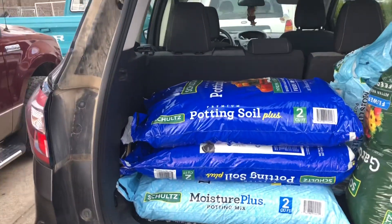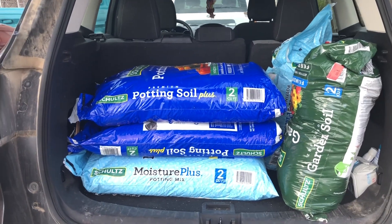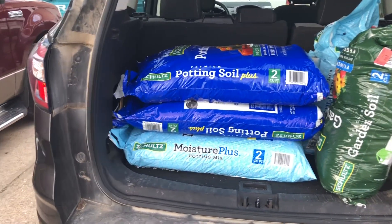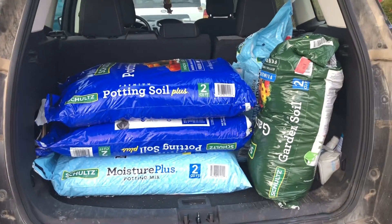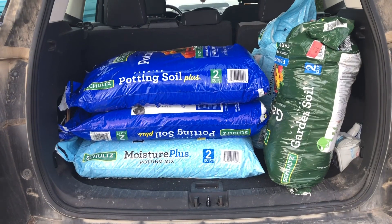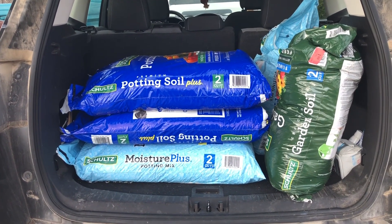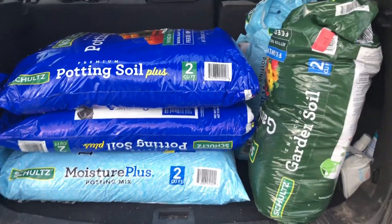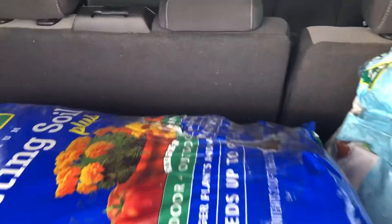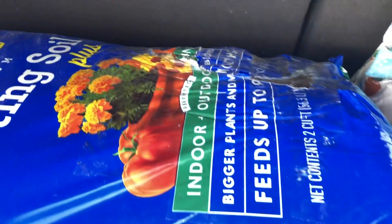Okay, so we went to our local Menards today, which is about 35 minutes from our house. You can find these deals at Lowe's and all your garden centers. A lot of times, especially this time of year when they're getting big pallets of soil in, some of them are damaged or broken open. Like you can see back here — that one was broken open, but most of the soil is still in that bag.